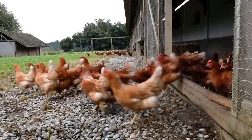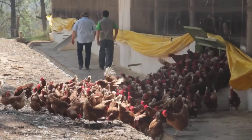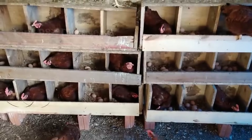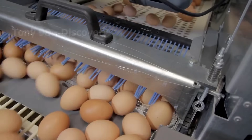In 2021, sales of organic chickens nationwide reached $1.1 billion, and sales of organic chicken eggs reached $849 million.